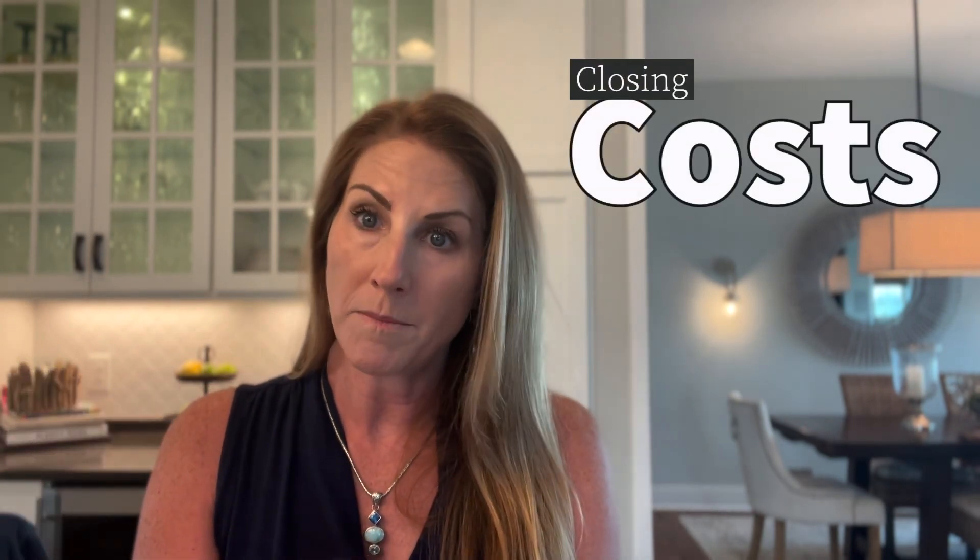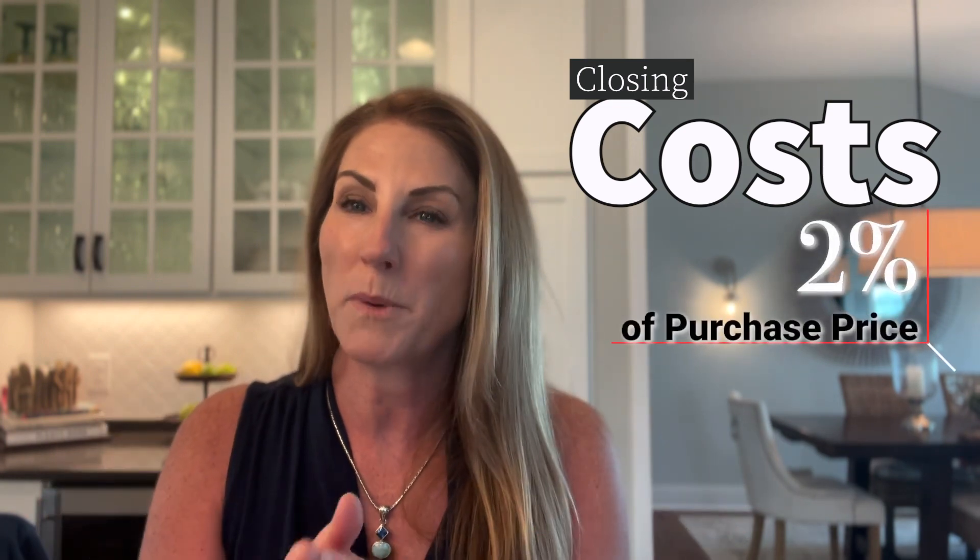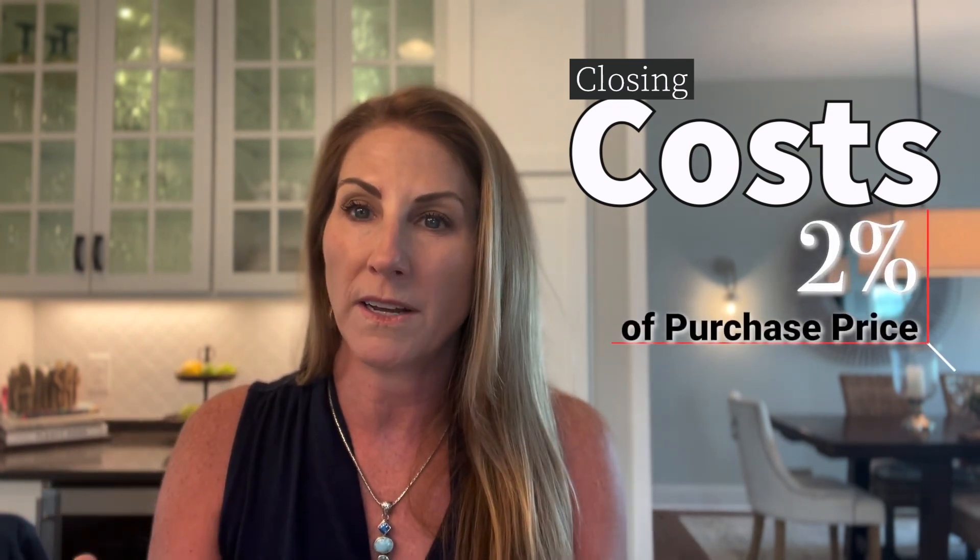Hey everyone, it's Danielle Taylor with Keller Williams Realty here on the beautiful Outer Banks. Today I thought I would talk to you about an often forgotten piece of the purchasing process, and that is closing costs. Everybody thinks about their down payment when thinking about how much money they need to bring to closing, but sometimes they forget about closing costs. A general rule of thumb you can use is two percent of the purchase price — that'll give you a rough idea for budgeting purposes of what your closing costs will be.